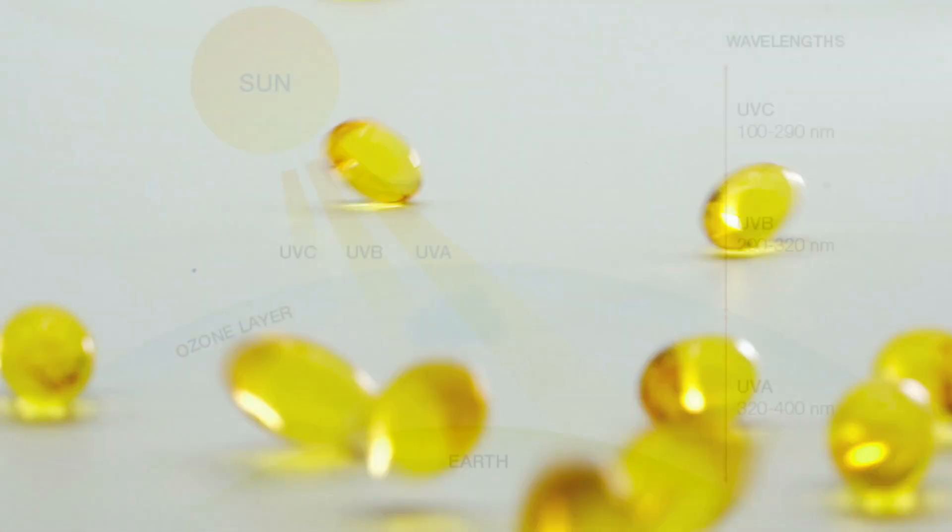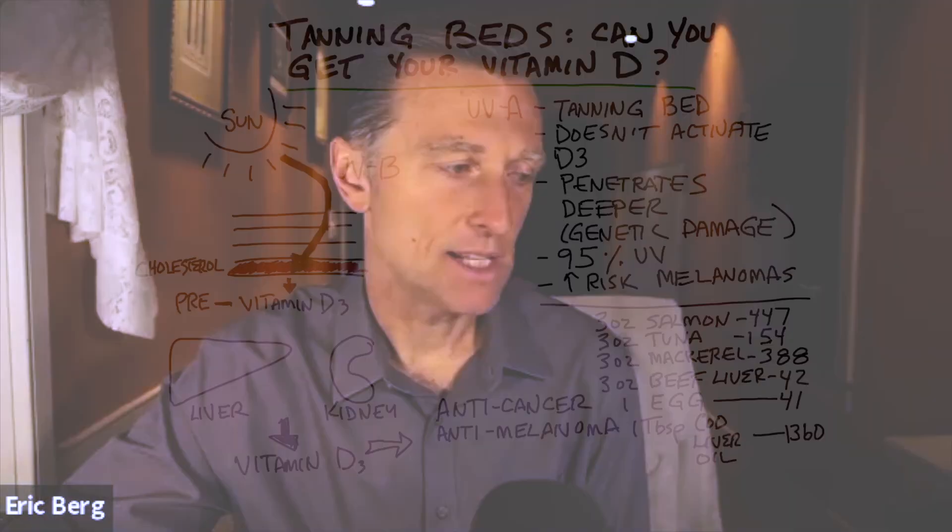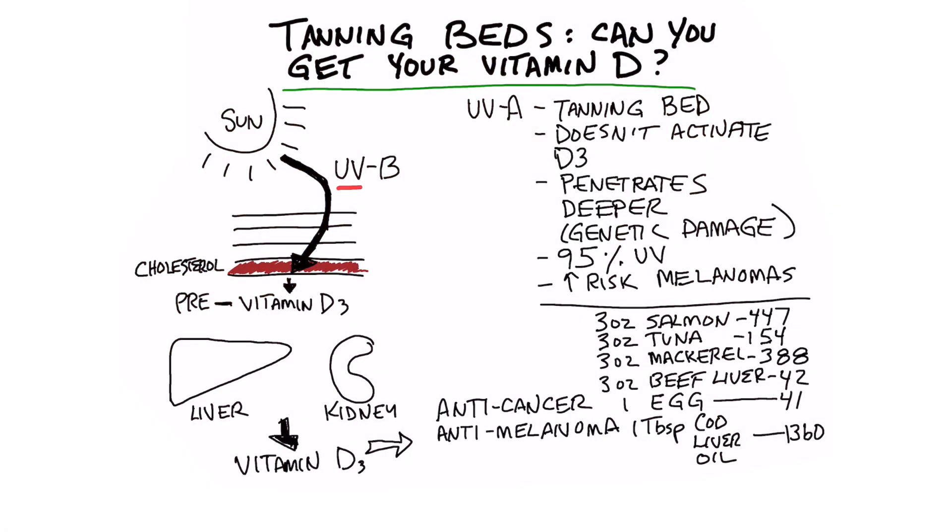Here's the important thing that you need to know. That wavelength called UV or ultraviolet is not just one wavelength — it's made up of three different wavelengths. The one that makes vitamin D is ultraviolet B. The ultraviolet A wavelength does not make vitamin D.